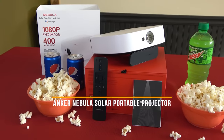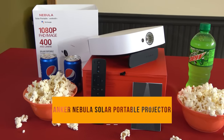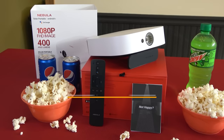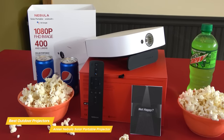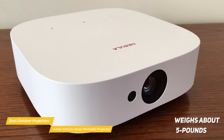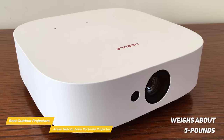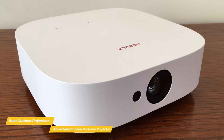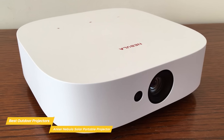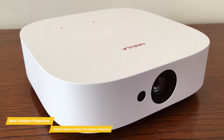First up, the Anker Nebula Solar Portable Projector. The Anker Nebula Solar Portable is a sleek, smart projector with a few tricks up its sleeve, like Bluetooth speaker functionality, an Android TV interface, and a well-fitted remote. This mini projector weighs about 5 pounds, so it's light enough to carry around. The body is white for the most part, accented with reflective red detailing for the logo and touch-sensitive buttons, one of which lets you switch between projector and Bluetooth speaker mode.